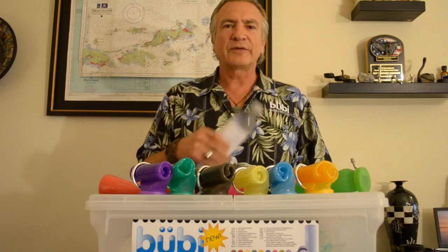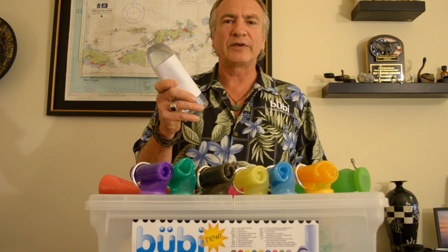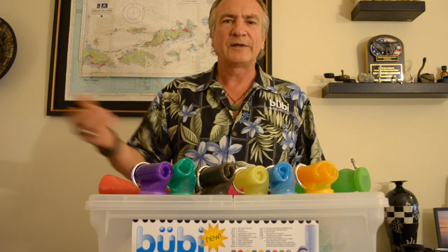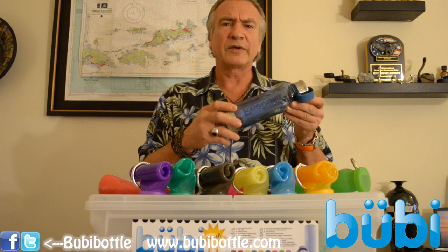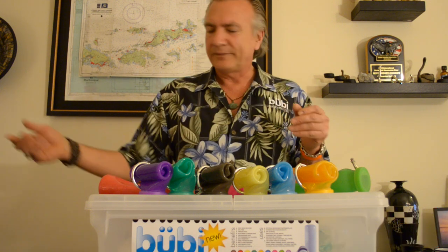My name is Craig. I'm the inventor of the Bubby Bottle, the world's first scrunchable water bottle. Are you tired of contributing to the landfills with 26 billion of these water bottles every year? What about refillable water bottles that, as you carry them around, they become nothing but dead weight with air in it? Don't like it.